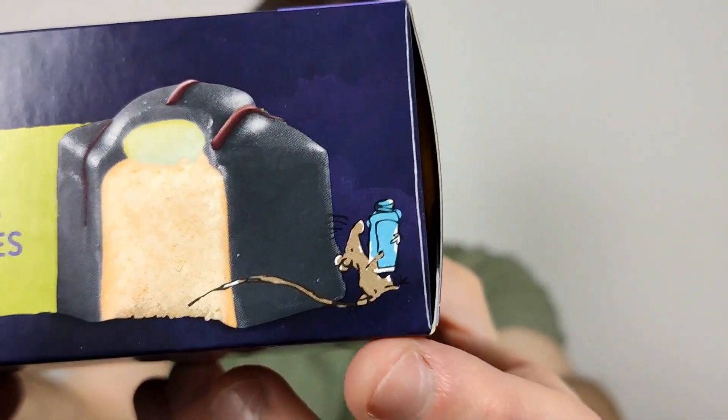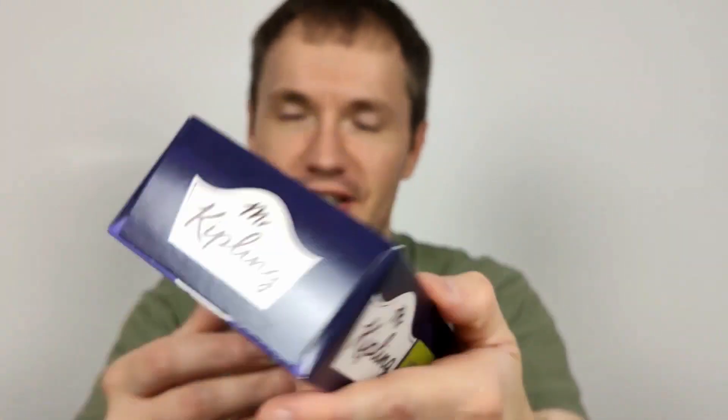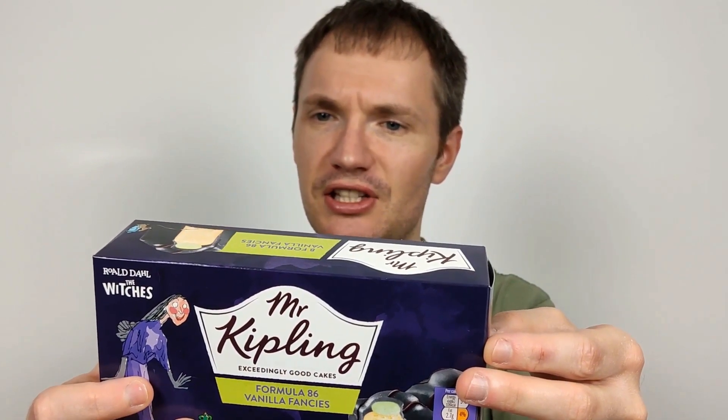There's another bit of artwork there — a rat with a tail running off with a Formula 86 again, I guess. It says: golden sponge cakes with vanilla flavoured green topping, 11%, covered with black fondant icing, 49%. It's the little things that mean the most, like an exceedingly good cake from Mr Kipling.